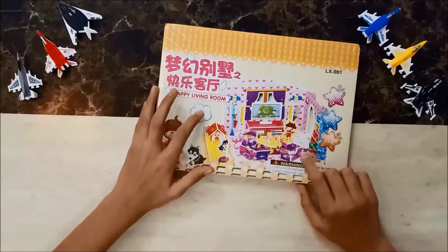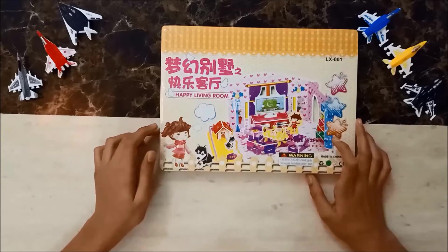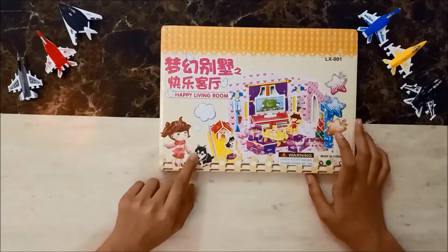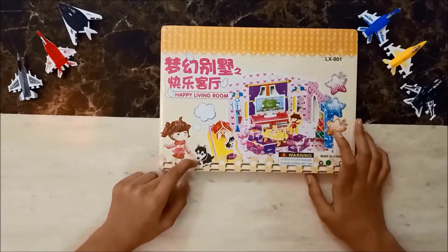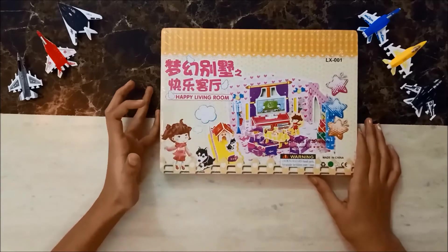Here is the Happy Living Room 3D puzzle. It has 73 pieces and four sheets. In the happy living room there is a cute girl with her cute puppy — the puppies are black and white — and the dog's house is in the backyard of the living room.